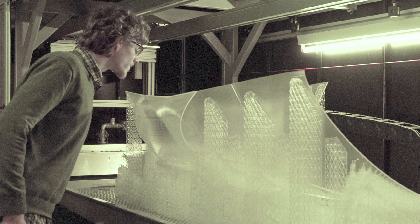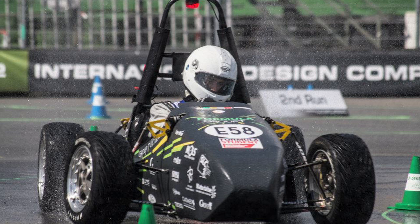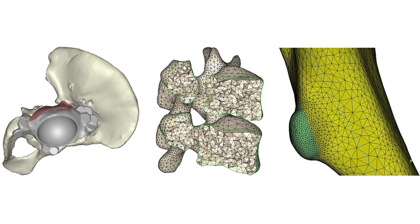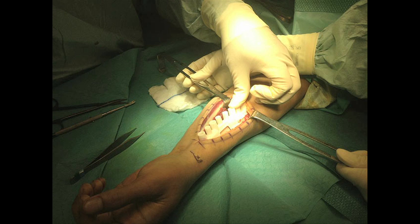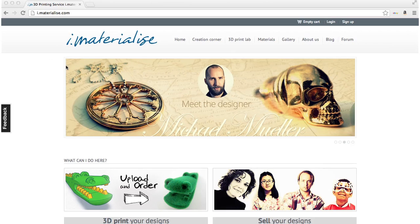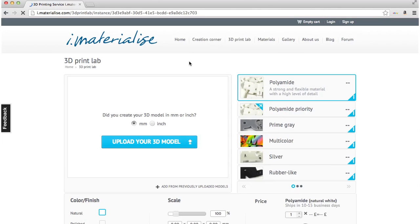We are active in the industrial field, where we for example will produce parts on demand. The second field is the medical field, where we supply software tools or products which are 3D printed and used in all kinds of surgeries. And thirdly, we have a growing focus on the consumer, because we notice that the consumer himself is interested in using these technologies.